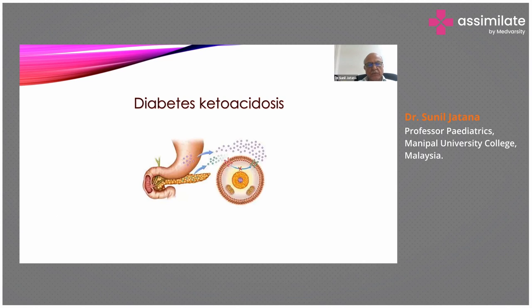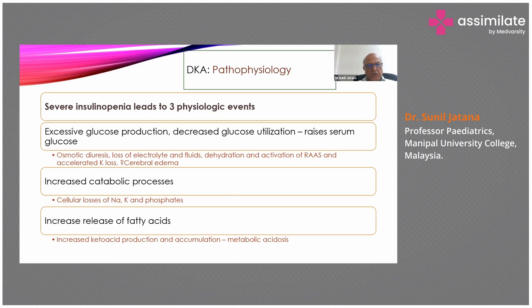A few things about diabetic ketoacidosis, which we've seen in this child. What is the pathophysiology of DKA? Severe insulinopenia leads to three physiological events: first, excessive glucose production and decreased glucose utilization, which raises serum glucose; this leads to osmotic diuresis, loss of electrolytes and fluids, dehydration, and activation of the renin-angiotensin-aldosterone system with accelerated potassium loss.